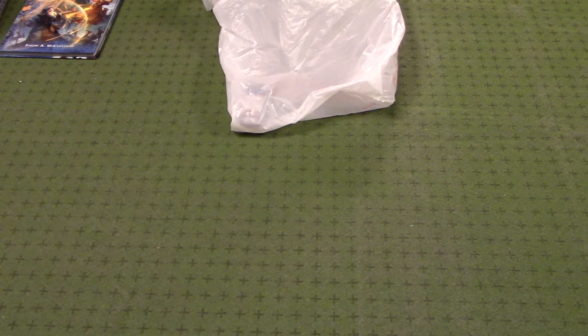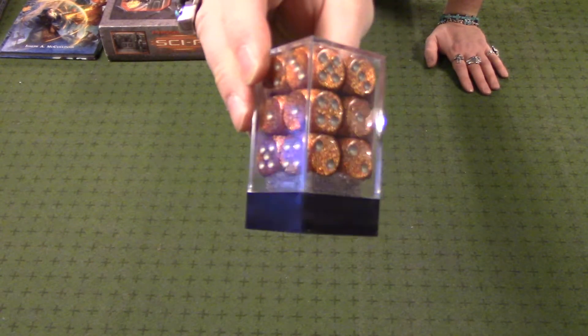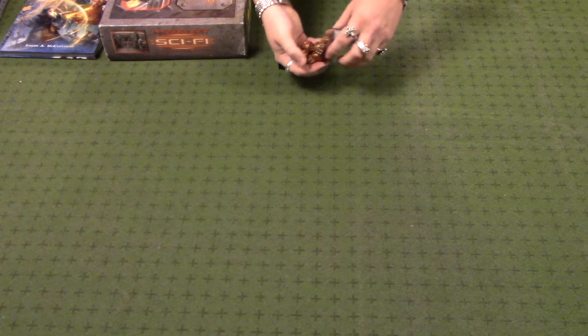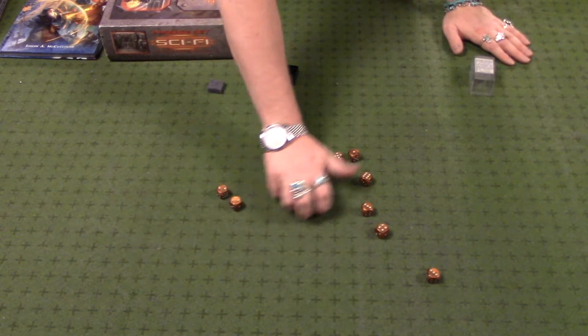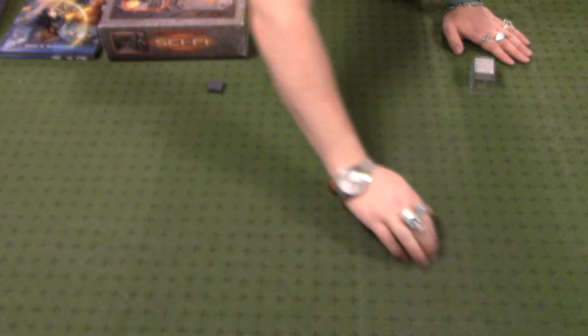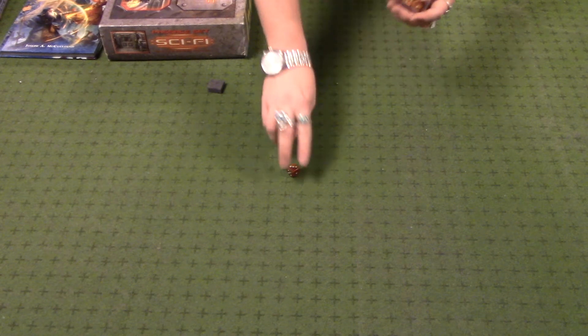Now those were the only two new things apart from these beautiful glitter orange dice with silver pips. Every once in a while I pick up a new container of dice, and these are just absolutely gorgeous — silver pips and glitter orange. So those were new as well, but that pretty much does it for the new stuff, so let's get into some retro stuff.